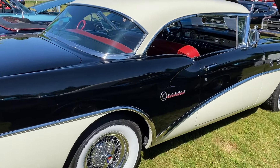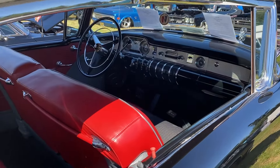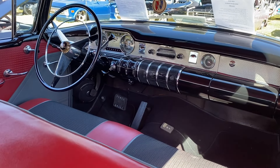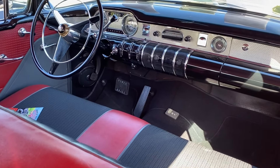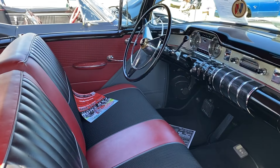In 1955, Buick introduced the Century, a car that would go on to define an era. Known for its sleek design, powerful engine, and luxurious features, the Century quickly became a favorite among car enthusiasts. But what made this car so special?